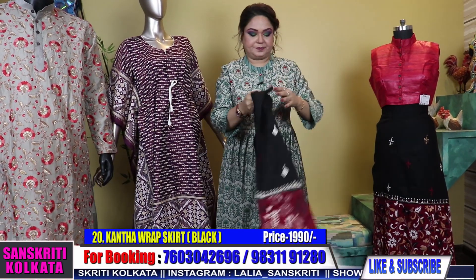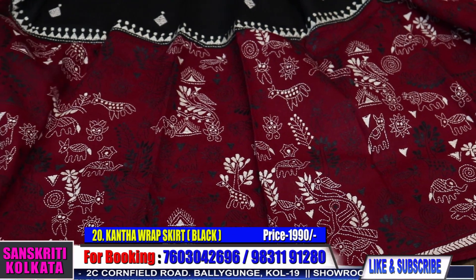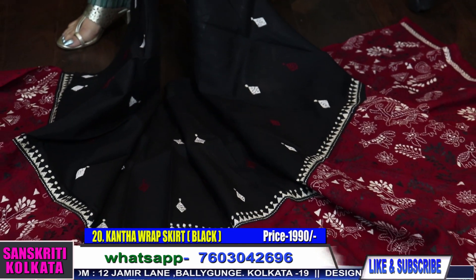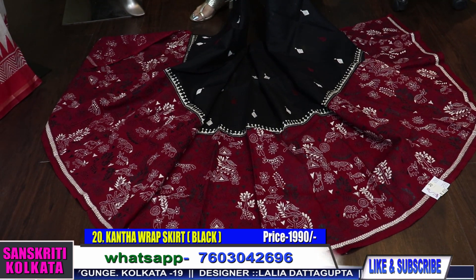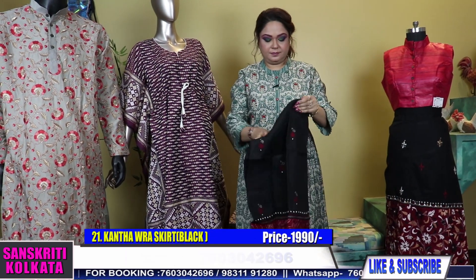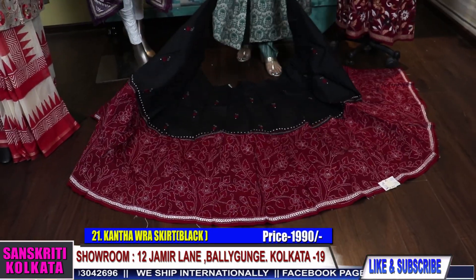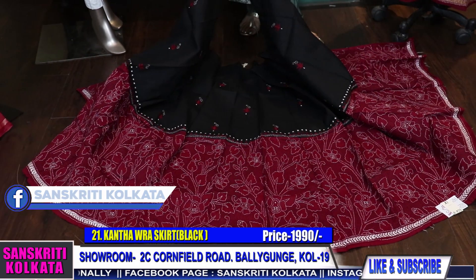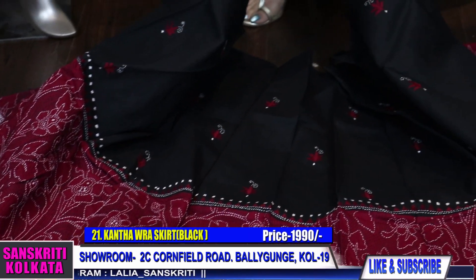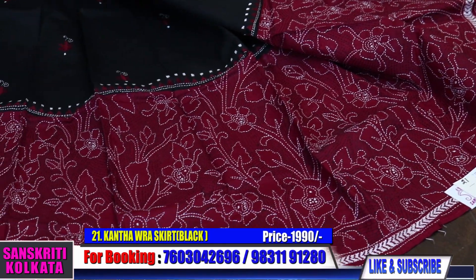Number 20 in black and maroon — Golpo katha. Number 21 is also another very nice reverse katha skirt in black and maroon. The work is very neat with a nice border going throughout the lower edge of the skirt and also in between the upper edge.